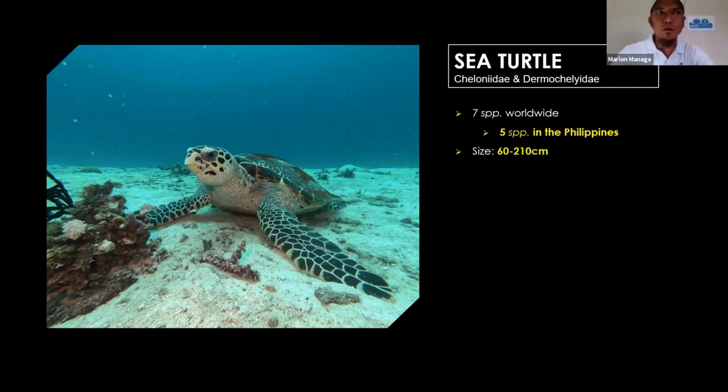The five species found in the Philippines are: green sea turtles, hawksbill sea turtles which are very common here at Magic Oceans, olive ridleys, loggerheads, and the leatherback — the biggest sea turtle in the world. The size of sea turtles ranges from around 60 to 200 centimeters in length, and the weight ranges from 50 kilos to around 650 kilos. Just imagine 650 kilos — very heavy.